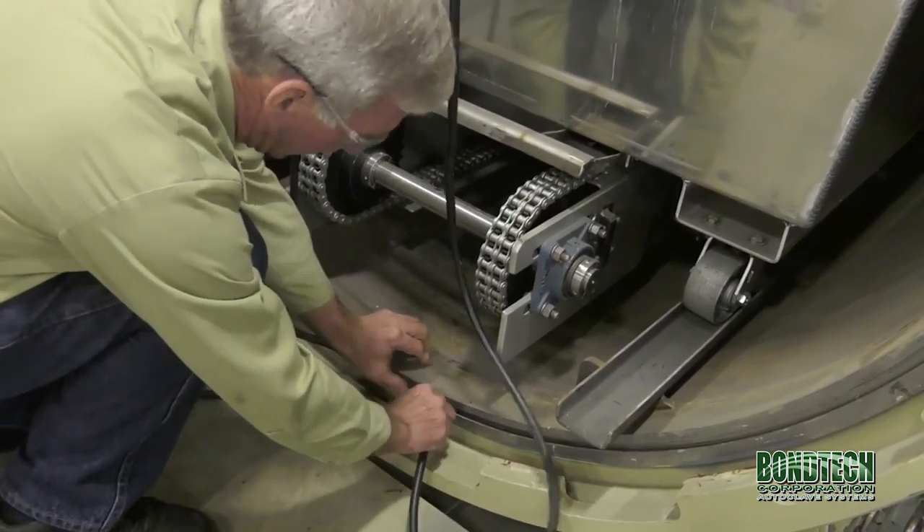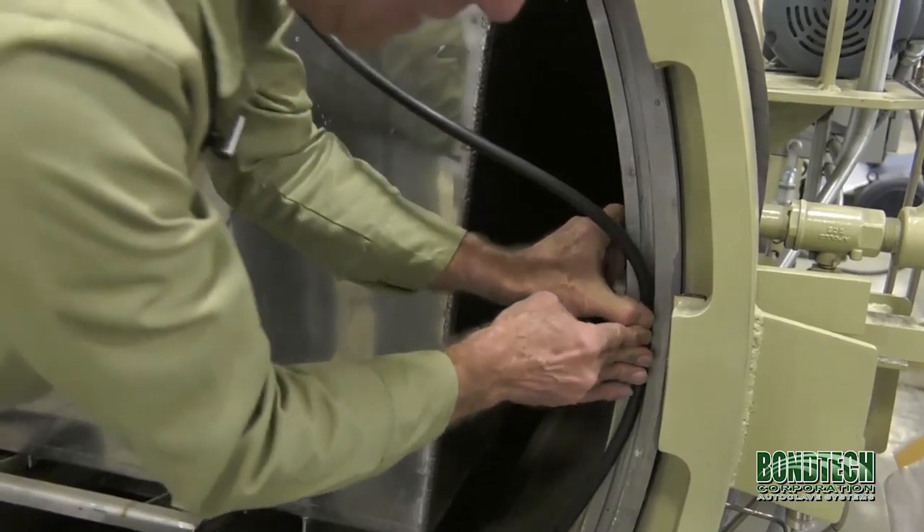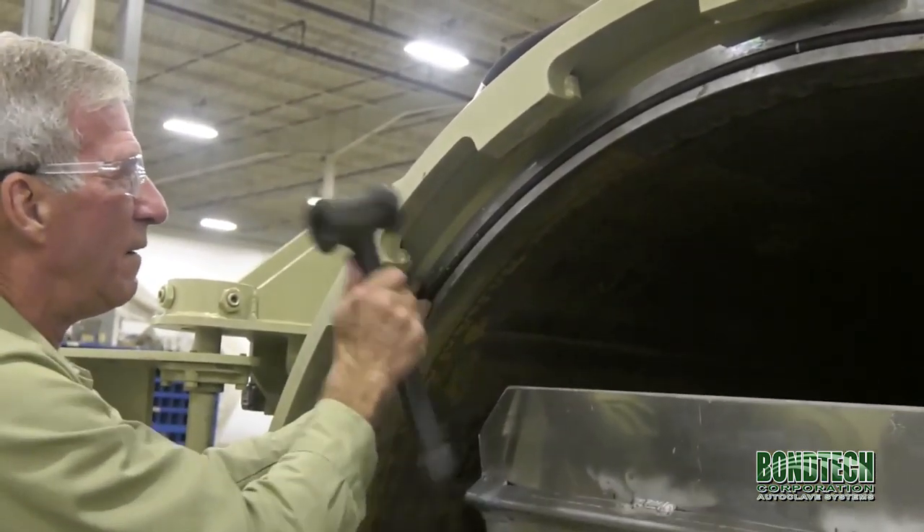We obtain a higher knowledge of your technical requirements via communication with you. We also offer turnkey refurbished equipment which we supply and install, as well as carts, bags, and liners to get your system running or to keep it in perfect operating condition.